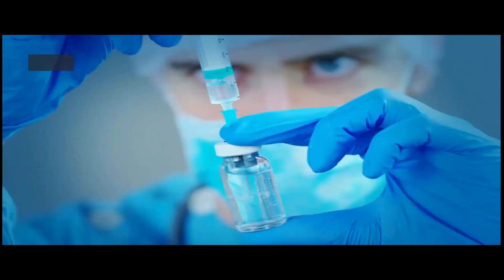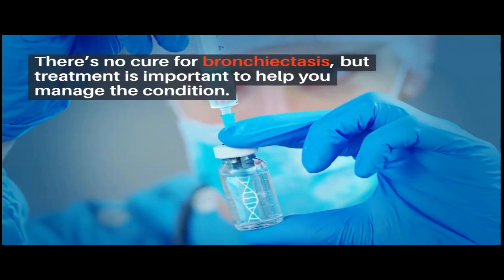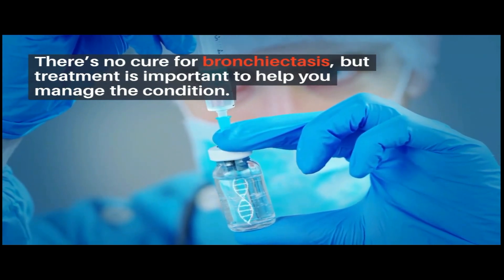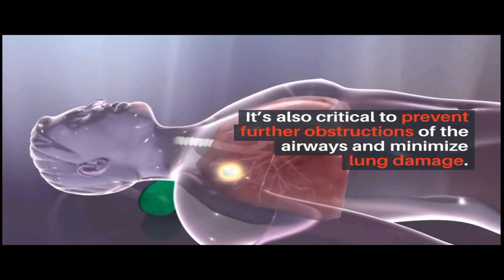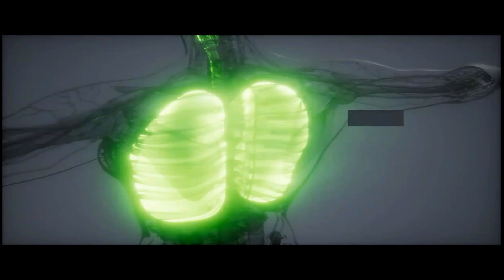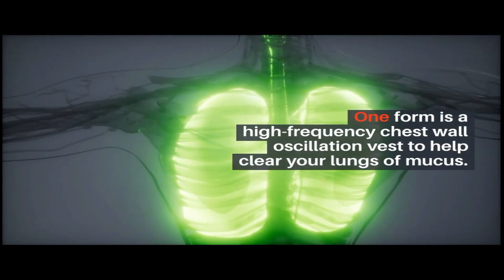There's no cure for bronchiectasis, so treatment is important to help you manage the condition. It's also critical to prevent further obstructions of the airways and minimize lung damage. One form of treatment is a high-frequency chest wall oscillation vest to help clear your lungs of mucus.